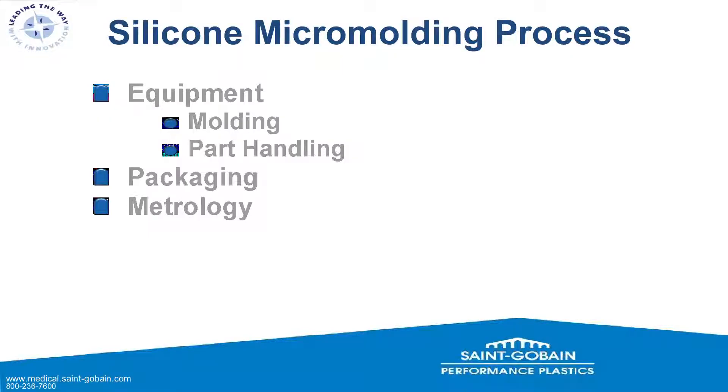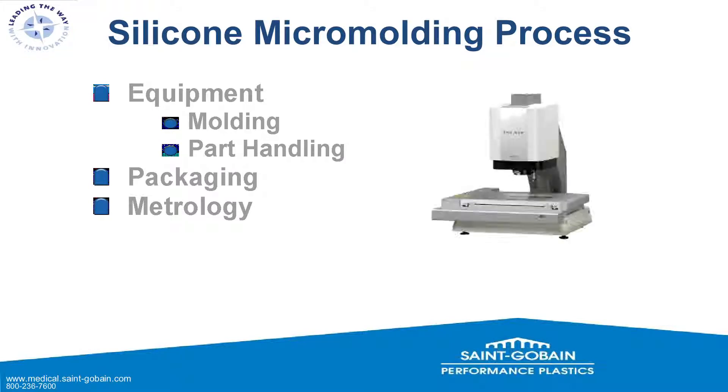The silicone micro-molding process requires different grades of equipment than standard molding. We look at both the molding and the part handling — both ends of the spectrum. Actually making the part and then getting it from the press into packaging requires something different from a standard operation. Packaging itself needs to be improved, and metrology must be agreed upon by all parties on how parts will be measured.